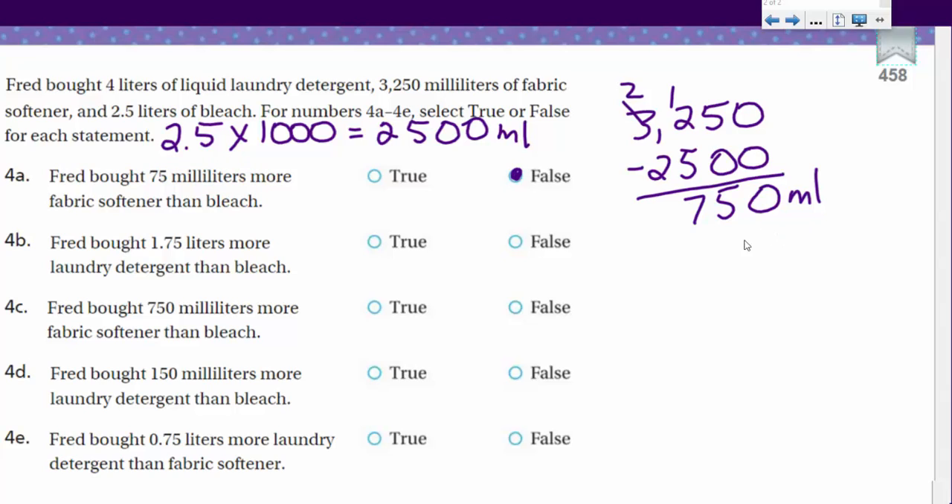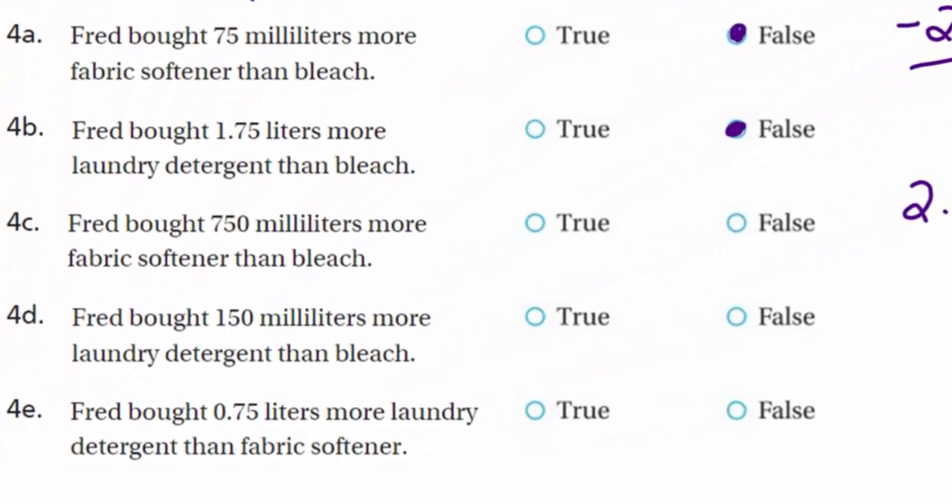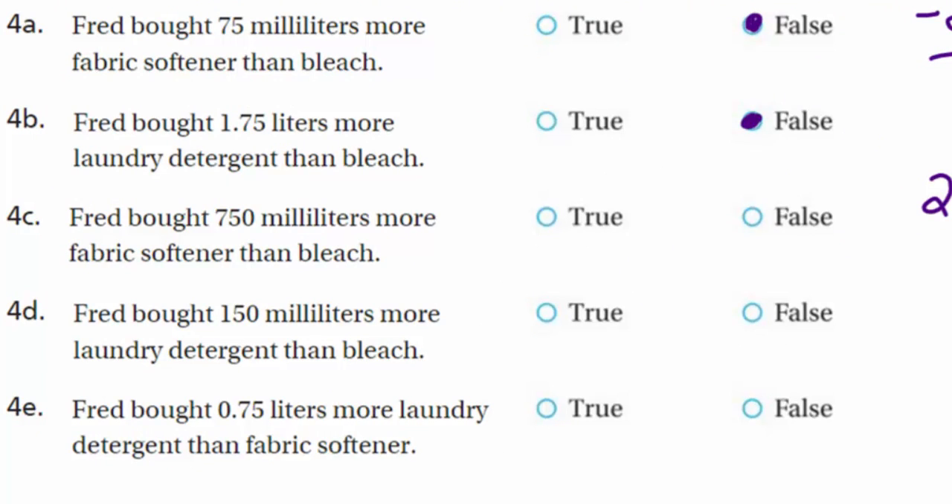Statement 4B: Fred bought 1.75 liters more laundry detergent than bleach. Laundry detergent is four liters; bleach is 2.5 liters. The difference is 1.5 liters, not 1.75 liters. That is false. Statement 4C: Fred bought 750 milliliters more fabric softener than bleach. This is the same comparison as 4A — we already found a 750-milliliter difference. That is true.